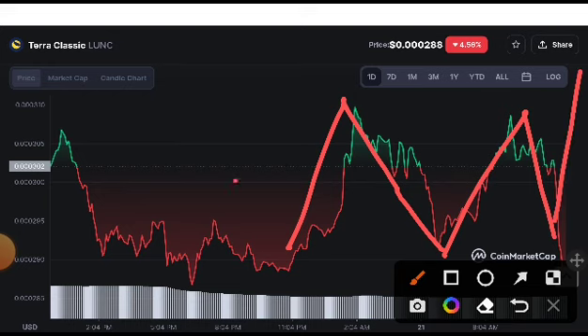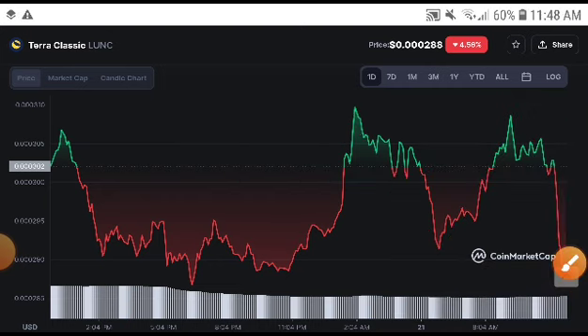If they easily hit this resistance line, then this is confirmed. But if they crash down again, it will crash down. There is 100% possibility they will bring it to the support line and pump up, because it is at the lowest point.